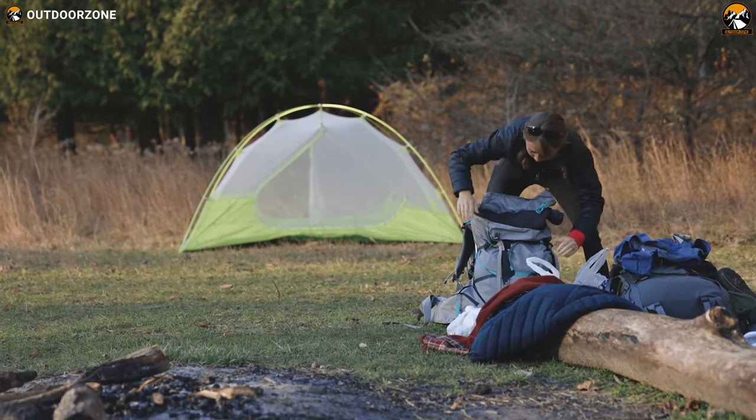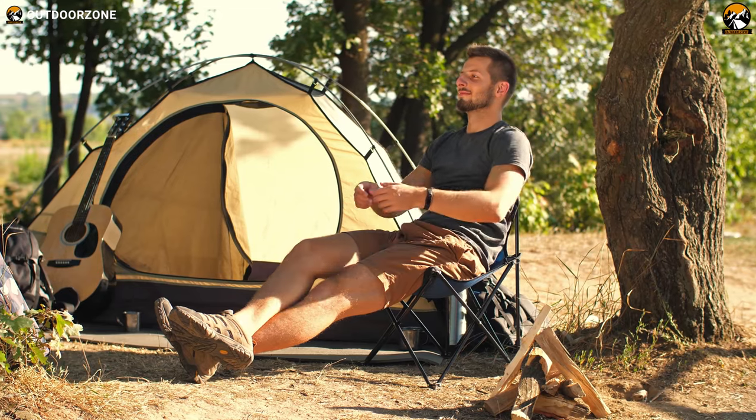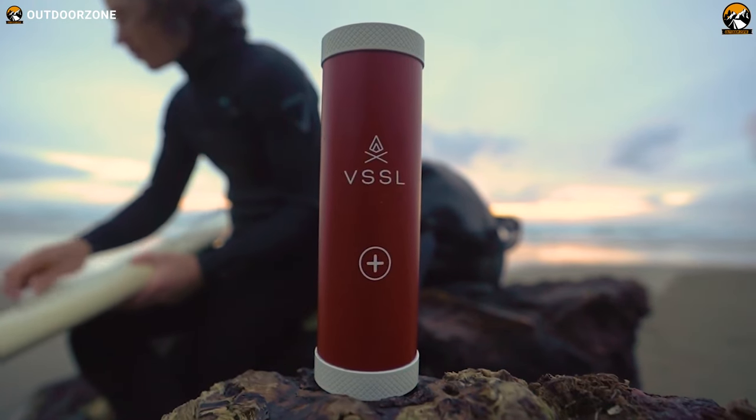Gone are the days of heavy, cumbersome camping gear and limited functionalities. With the latest advancements in technology, camping gear and gadgets have come a long way. So, here's our video on 10 new camping gear and gadgets you must have.